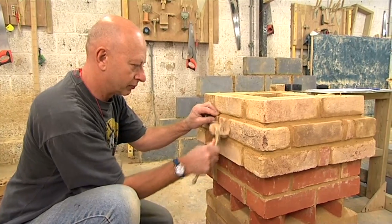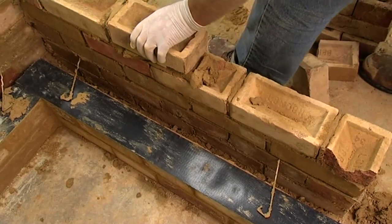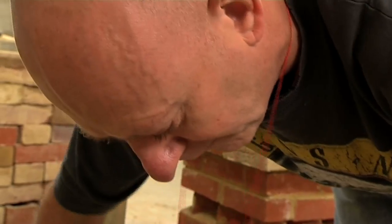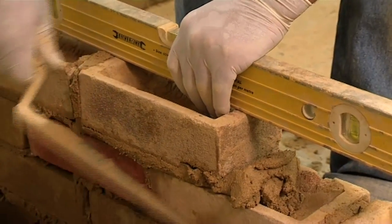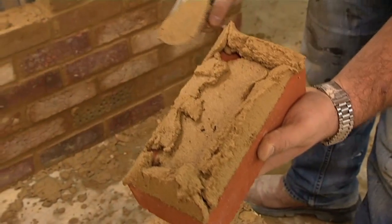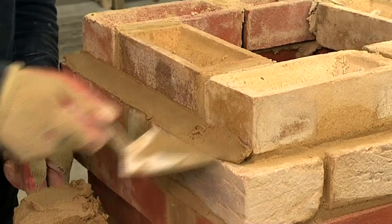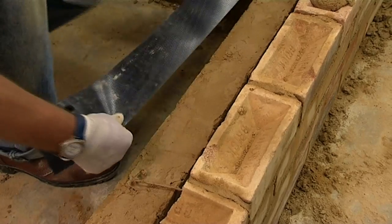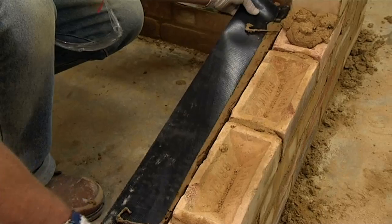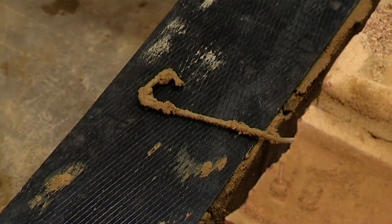We'll teach you how to build a pier or pillar and a cavity wall. You'll learn the different types of bricklaying bonds, and we'll show you how to do pointing for face work, how to put in a damp course, and work on windows and lintels.